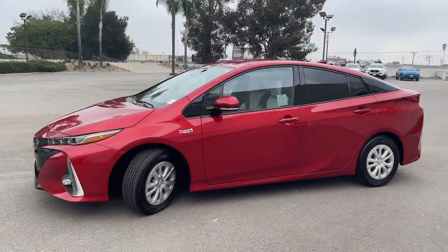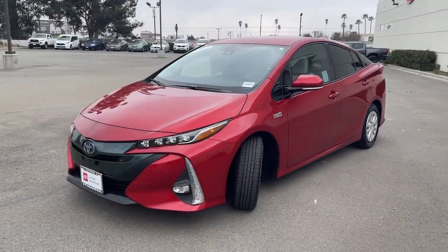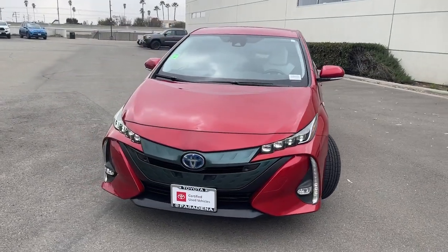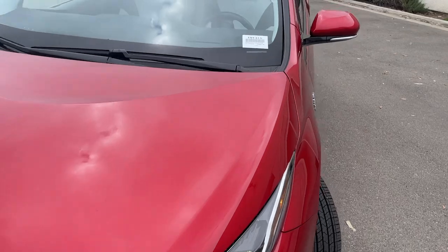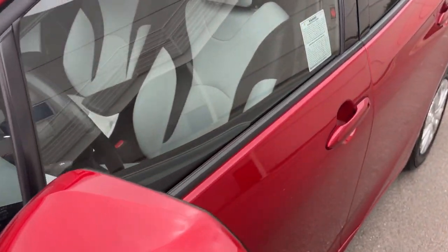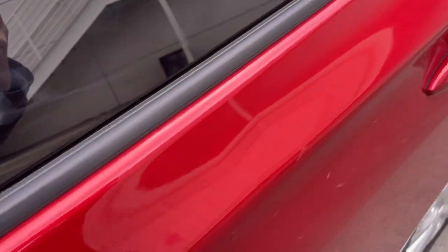It delivers an impressive range as well as a solid, curve-hugging ride, flexible interior, plenty of cargo space, and all the creature comforts you need to make every drive not only eco-friendly, but fun and relaxing too. The following are some of this vehicle's highlighted options.